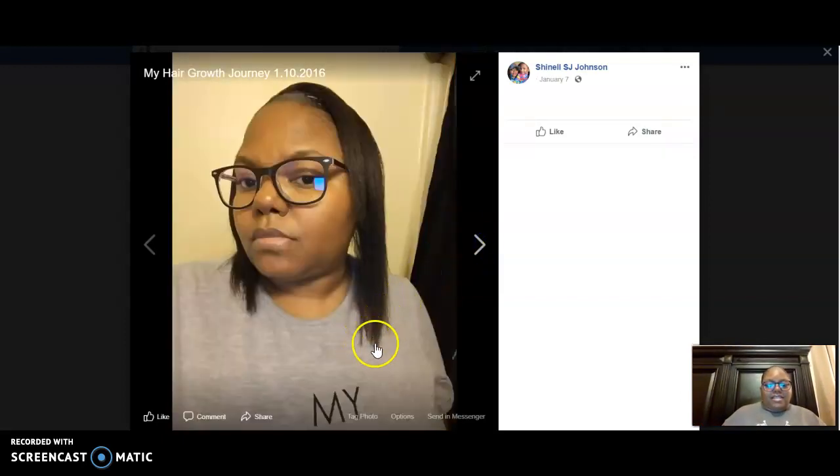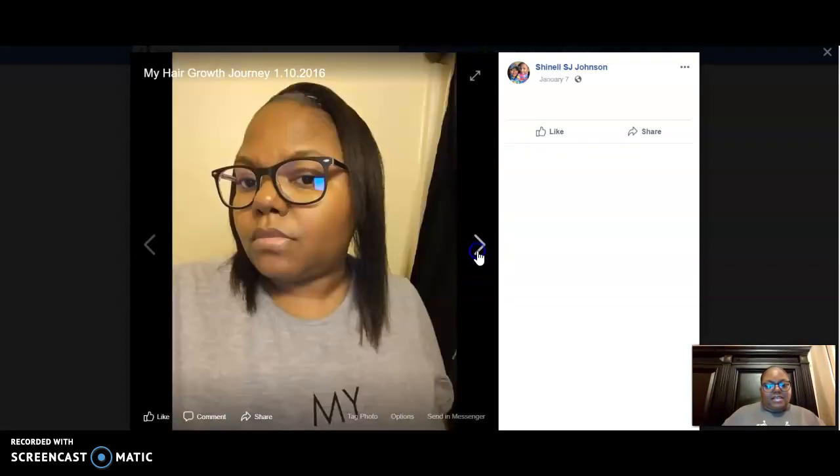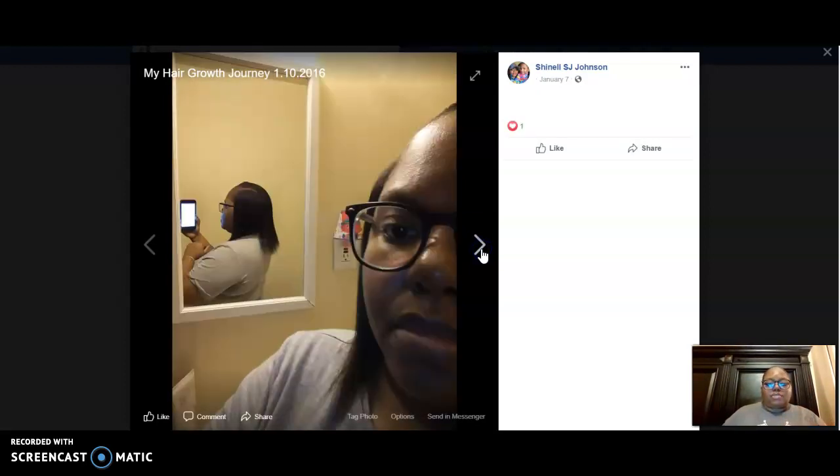So January 7th, you guys see that length versus what I showed you guys back here. So now you see that length — growing. That's the back part of it. Now I only trimmed my hair once and I'm not a professional, but I trimmed it the best that I can because I didn't want to keep trimming. So I just trimmed the best way I can. That's the backside angle.